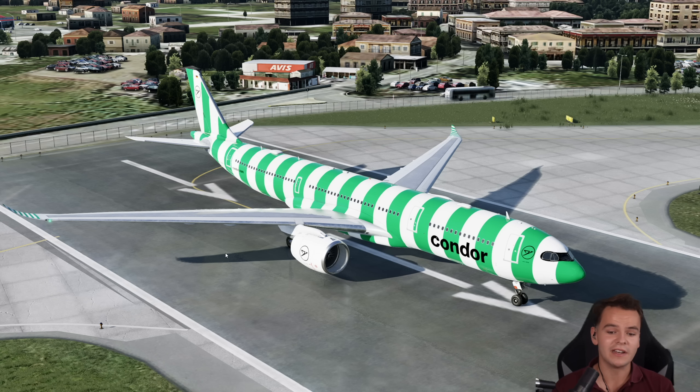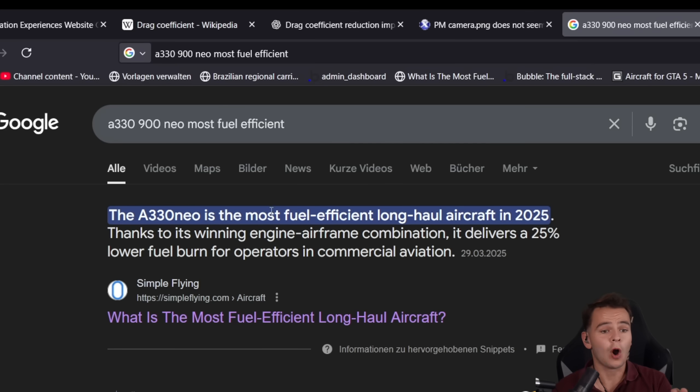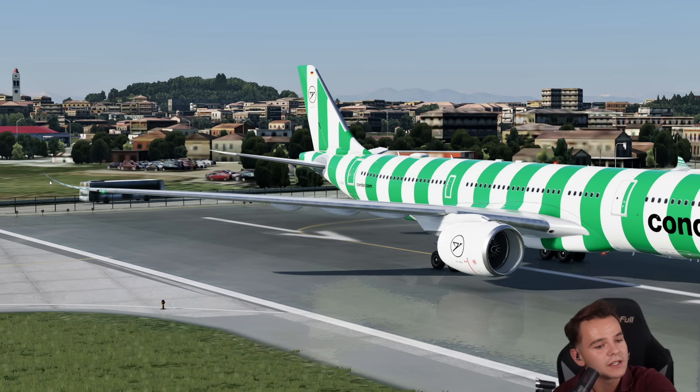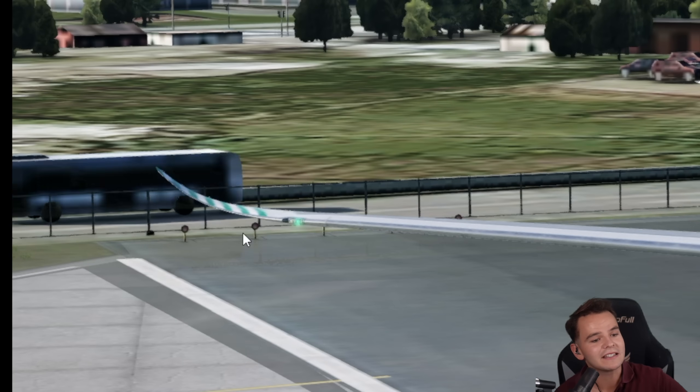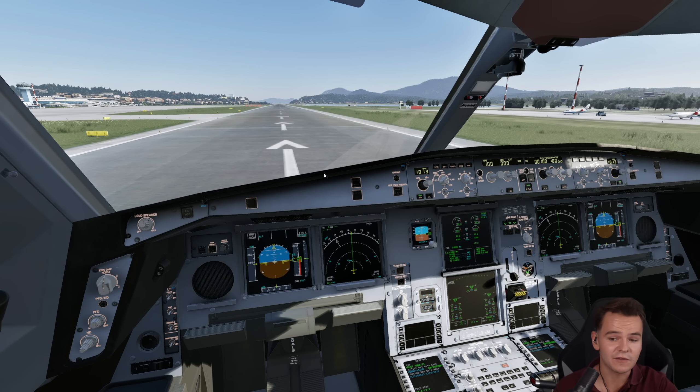This is the A330neo, and Condor had a good idea buying many of these airplanes. After all, it is the most fuel-efficient long-haul aircraft in 2025. With a beautifully shaped wing and beautifully shaped winglets, it saves so much fuel.